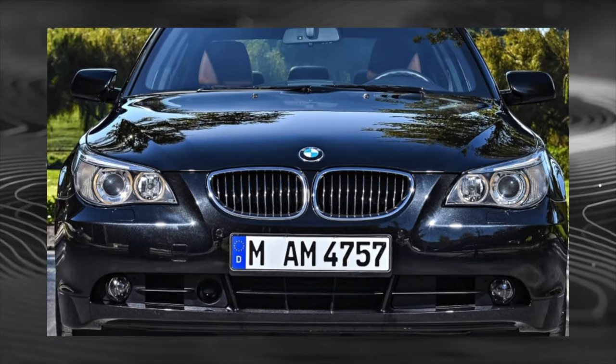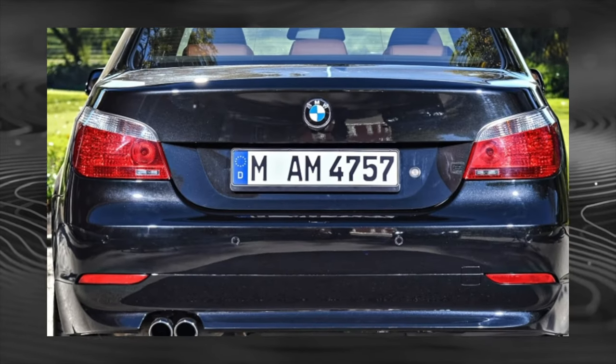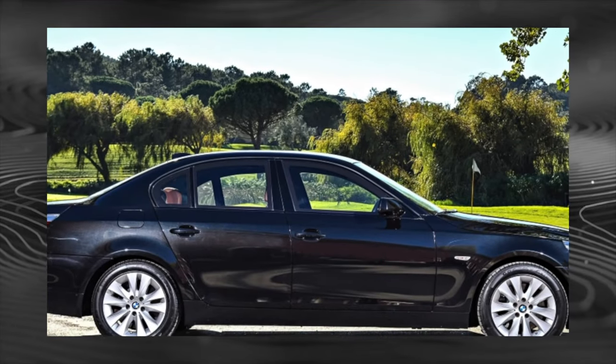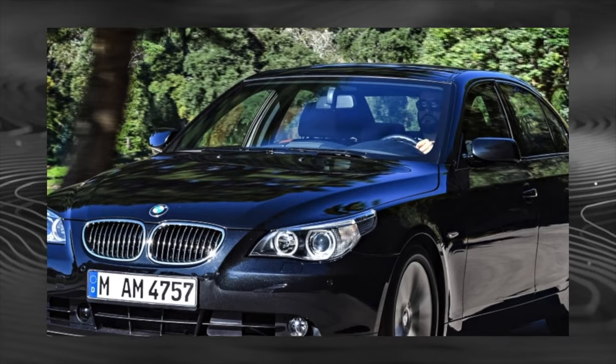Also found in our market are imported overseas modifications of the 535i with a bi-turbo engine and direct injection. The turbocharger is reliable, which cannot be said about the injection pump, which rarely survives past 200,000 kilometers.